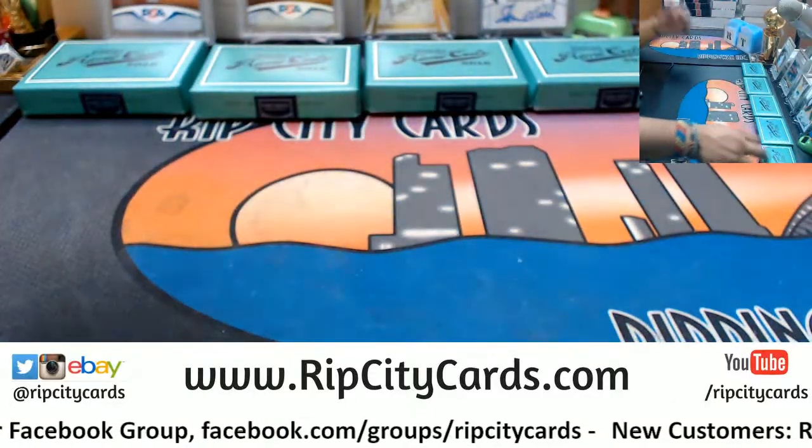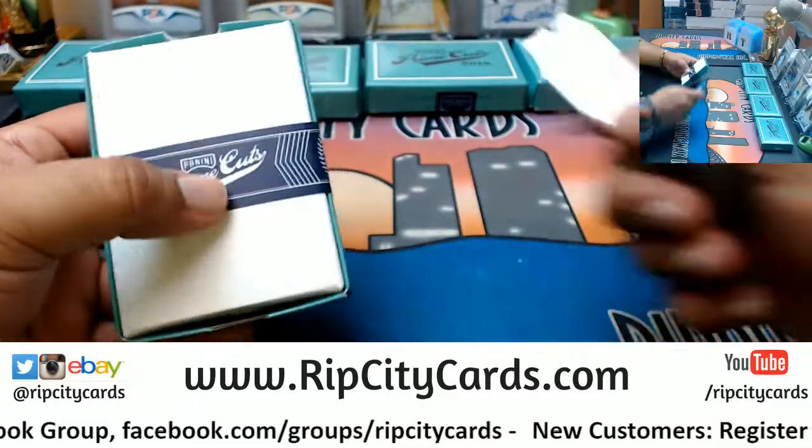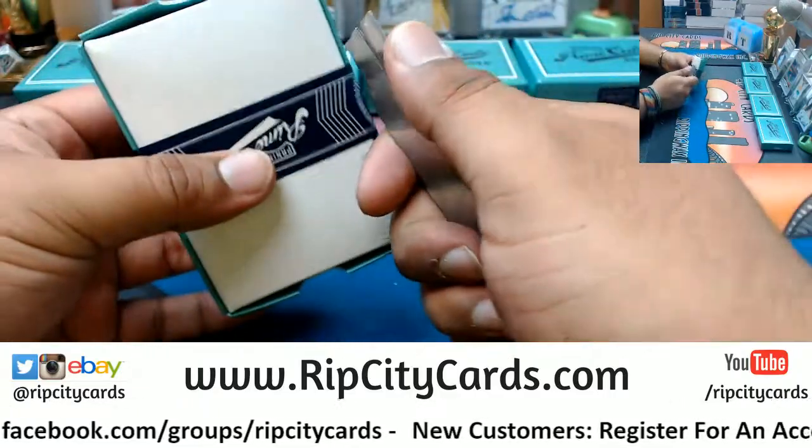All right, all the boxes out — let's see what we got. Good luck everybody.